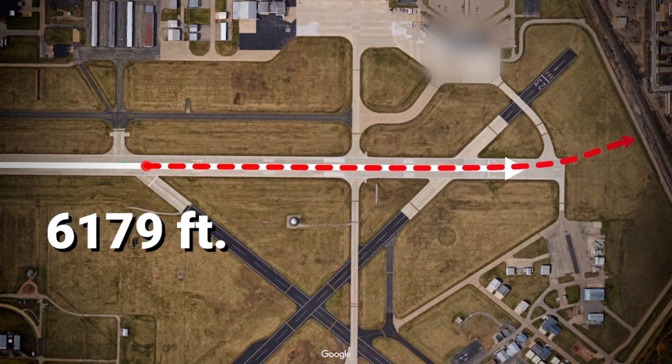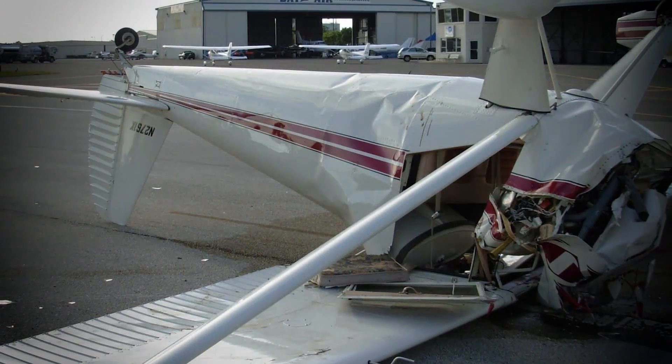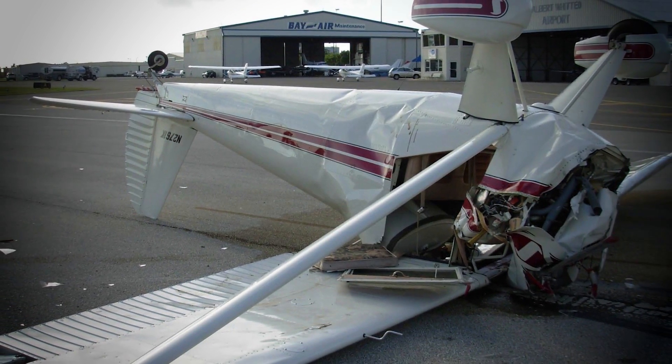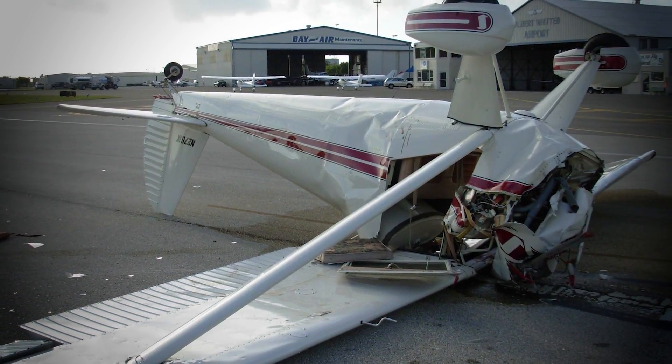Had the pilot used the entire runway for takeoff, there likely would have been sufficient available runway to land the airplane following the power loss. The NTSB has investigated other accidents that may have been prevented if the pilots had used all of the available runway.